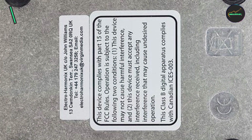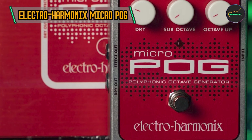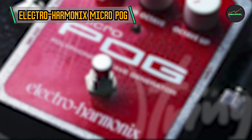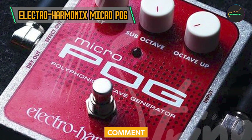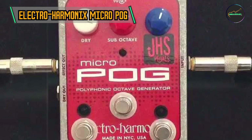In the second spot we have the Electro-Harmonix Micro Pog. At the heart of the Micro Pog lies its polyphonic prowess. Unlike traditional octave pedals that can struggle with tracking multiple notes simultaneously, the Micro Pog excels in maintaining clarity and precision even when playing complex chords, opening up a world of possibilities for musicians looking to add depth and richness to their arrangements.